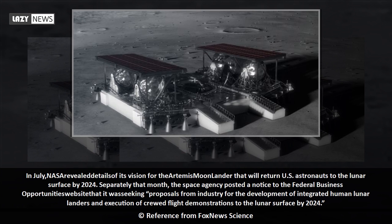In July, NASA revealed details of its vision for the Artemis moon lander that will return US astronauts to the lunar surface by 2024. Separately that month, the space agency posted a notice to the Federal Business Opportunities website that it was seeking proposals from industry for the development of integrated human lunar landers and execution of crewed flight demonstrations to the lunar surface by 2024.